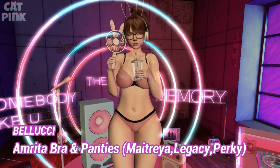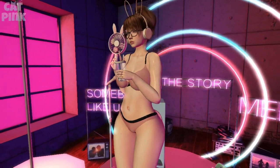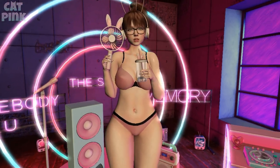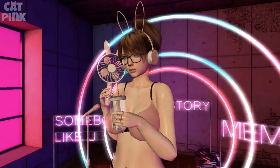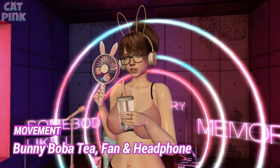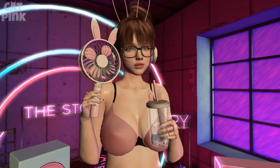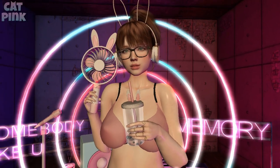El conjunto de ropa interior que llevo es de la tienda Belushi: el bra y los panties. Está sencillo pero muy bonito; me encantó que le puedes poner diferentes colores a las orillas y los tirantes para hacer distintas combinaciones. Los accesorios son de la tienda Movement: los audífonos, el vasito y el ventilador con orejas, que tiene la animación de que se mueve, así que se ve padrísimo.